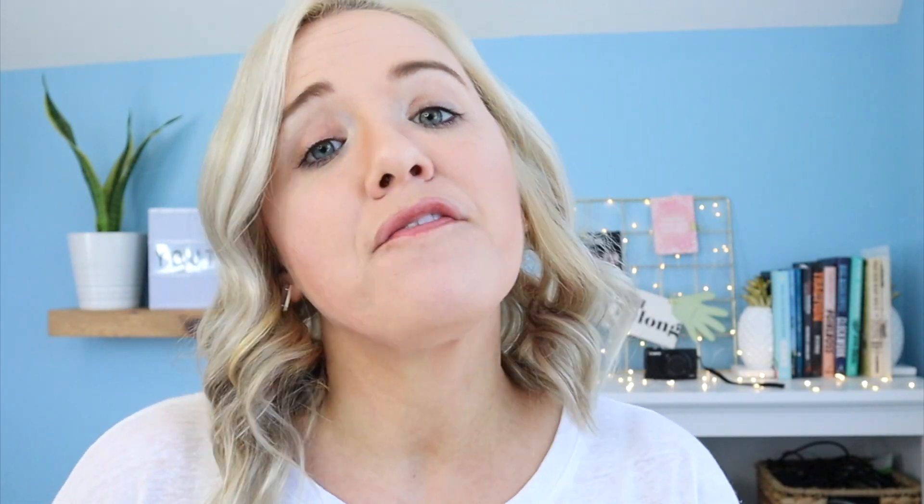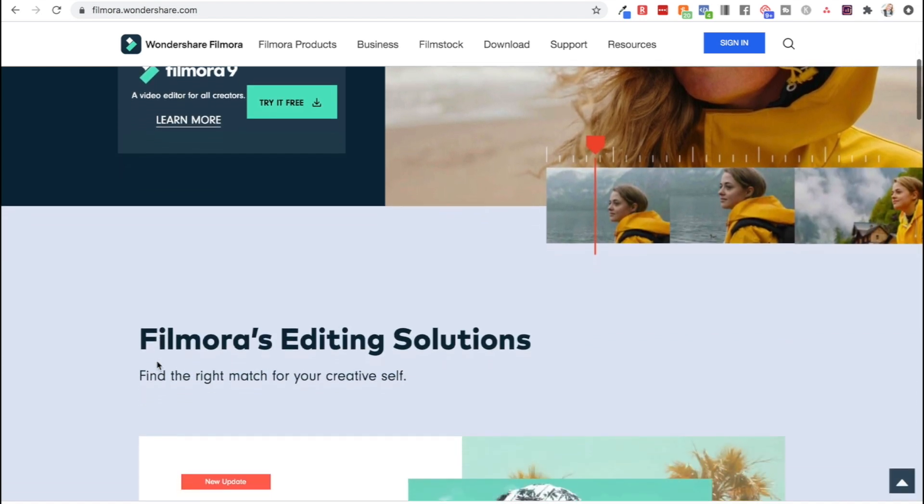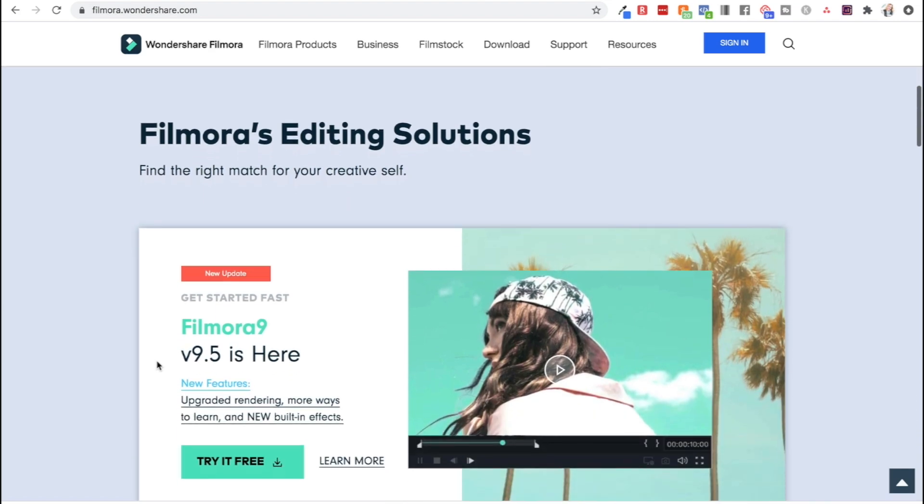The second option is called Filmora. Between Filmora, Camtasia, and DaVinci Resolve, these are kind of the big three inside of my program for beginners. A lot of the students in Video Strategy Academy are beginners, and these are the ones they recommend. I can also leave links below in the description box to channels that talk specifically about iMovie, DaVinci Resolve, Camtasia, and Filmora, so you can learn more from an actual expert.